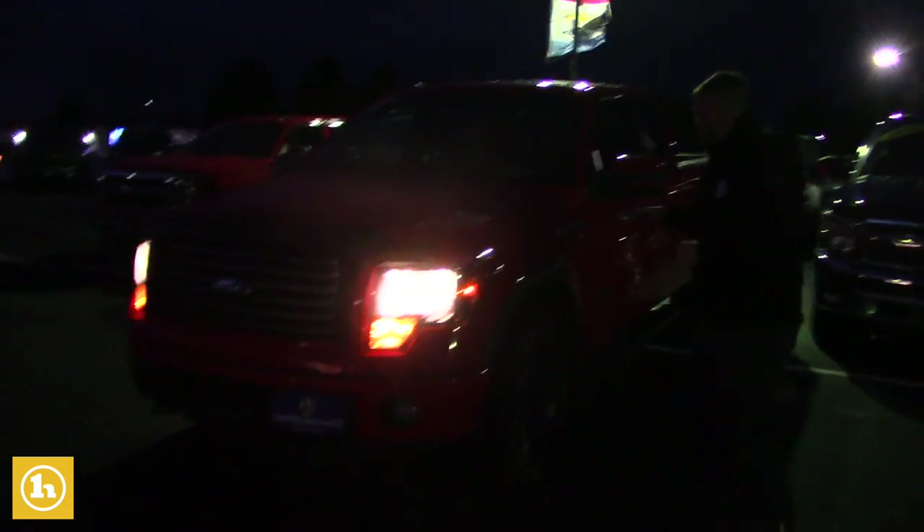This is the FX4 model EcoBoost, 3.5 liter with only 54,000 miles on it, in great shape.